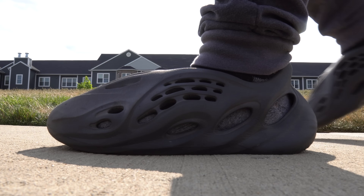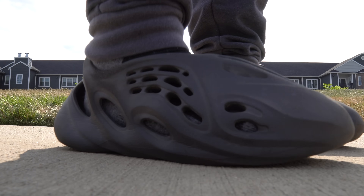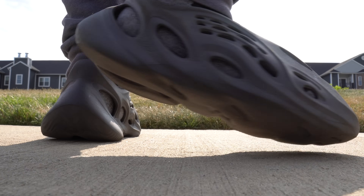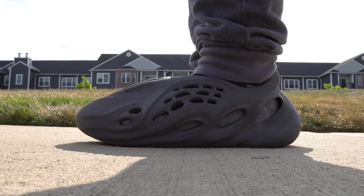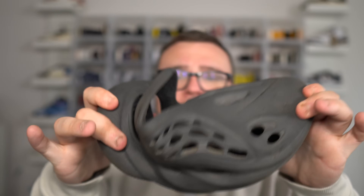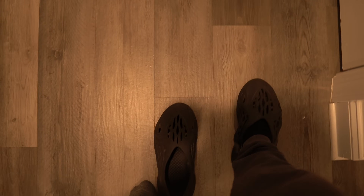Comfort is on a whole other level, to be honest. These are extremely comfortable. I've heard the Ararat colorway — the OG — is actually even more comfortable than any other foam runner because it's apparently softer, a little softer in the algae and foam material combined. But look how flexible the Onyx is — you can bend them. They're very easy to throw on. You don't have to bend down — you can slip them on and slip them right off, and they're comfortable.